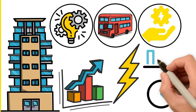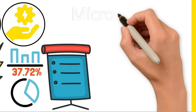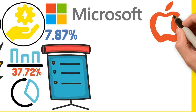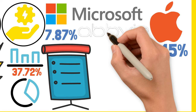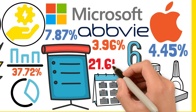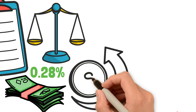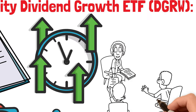The top 10 holdings of DGRW constitute 37.72% of its total holdings. The top 3 are Microsoft Corp at 7.87%, Apple Inc. at 4.45%, and AbbVie Inc. at 3.96% — an American pharmaceutical company ranked 6th among the largest biomedical companies by revenue. In the last one year, this ETF has returned 21.65% to investors, apart from dividends. It has a decent expense ratio of 0.28%. For those seeking a balance between income and long-term capital appreciation, DGRW could be an interesting pick, though it's more suitable for investors with a higher risk appetite.